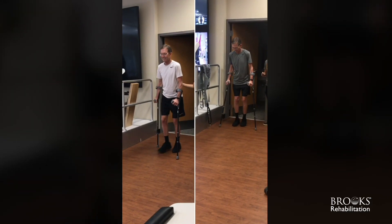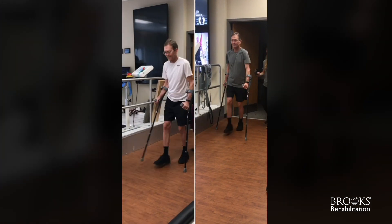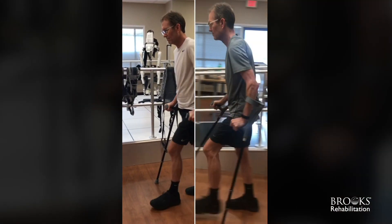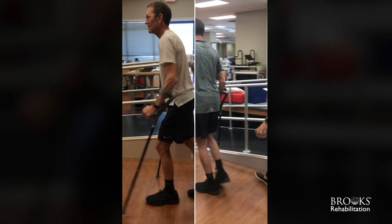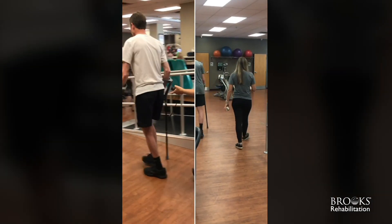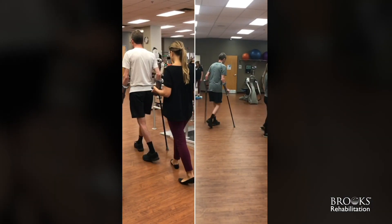This next patient was close to a year after his spinal cord injury in his cervical spine. He came to us — as seen in the video on the left — walking with Lofstrand crutches to start. As he progressed through with HAL, his gait speed increased and improved, and he was able to start stepping without his Lofstrand crutches by the end of his journey.